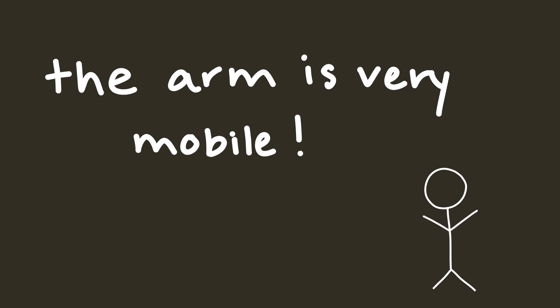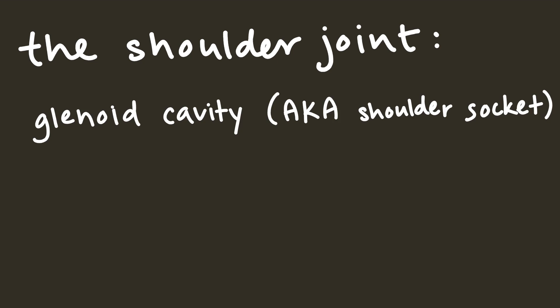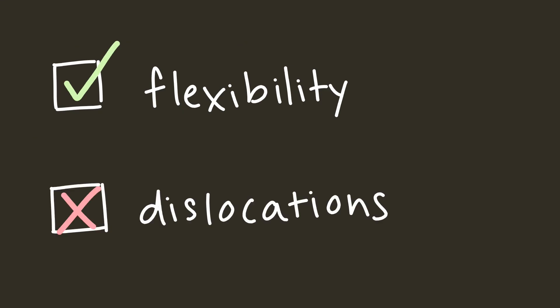Another thing that's good for mobility is the nature of the shoulder joint. The scapula's glenoid cavity, which is a fancy way of saying the socket of the shoulder joint, is quite shallow, so the joint doesn't limit the motion of the arm bone, or humerus. This is great for flexibility, but is also why shoulder dislocations are pretty common.